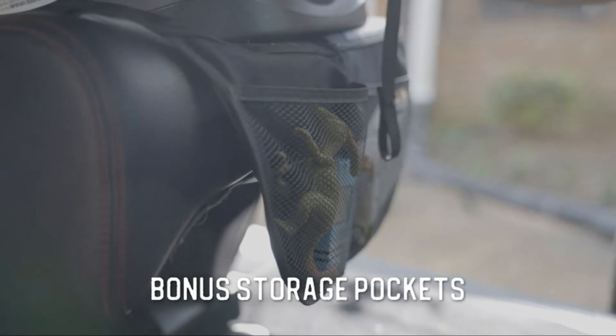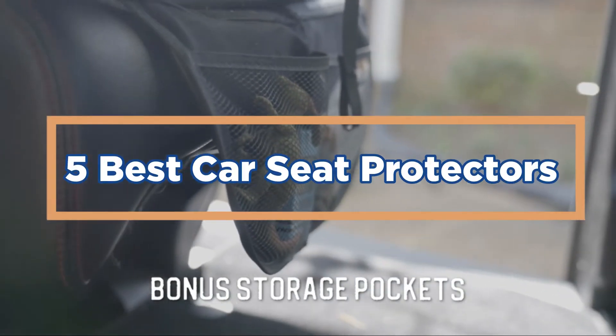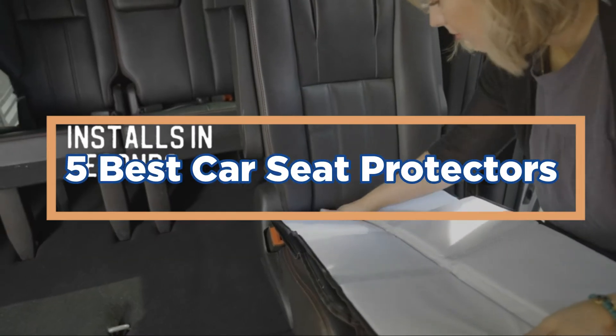In today's video, we will show you the top 5 best car seat protectors. So, let's get started.